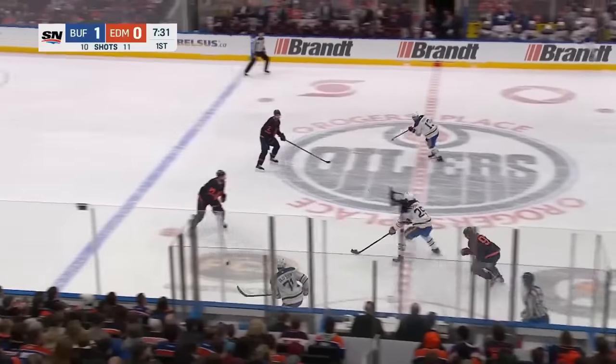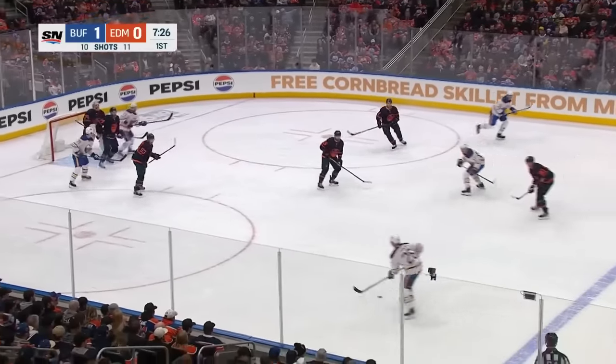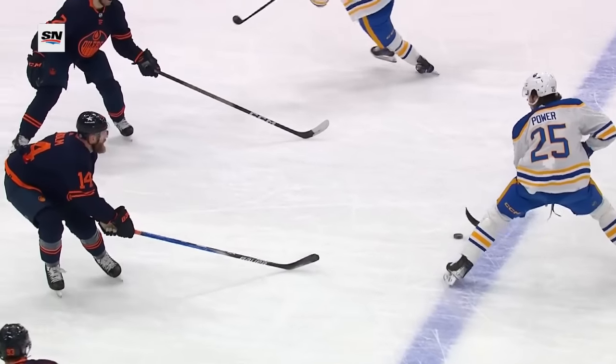Owen Power will make certain of a clear, lumbering through the neutral zone. Play ruled onside. Power hits the trailer, Dowling loads and fires and scores! But yeah, that looks offside to me.